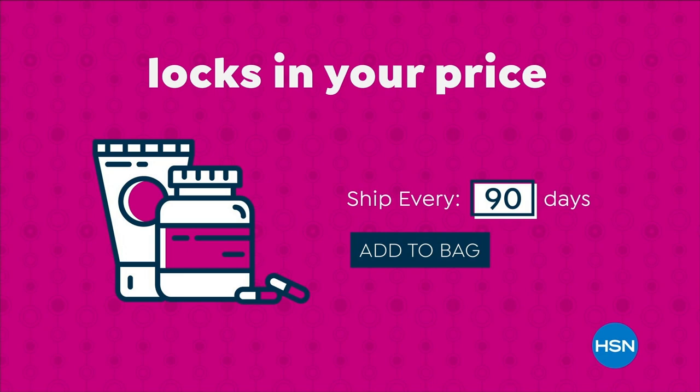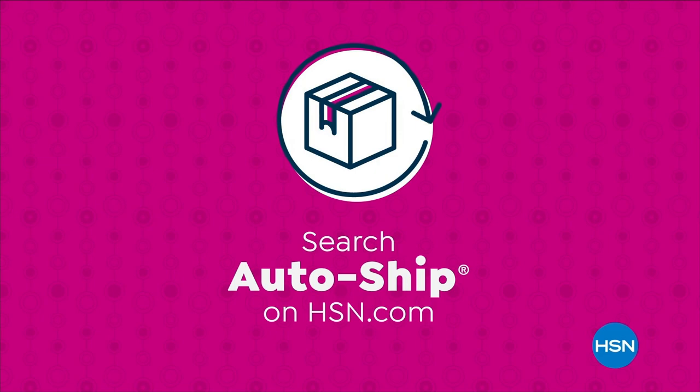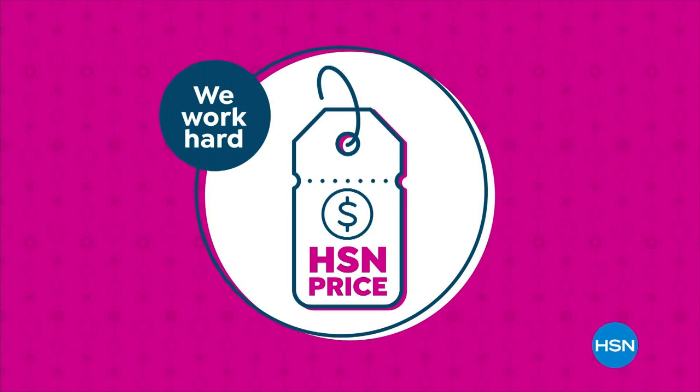Our HSN price is a great value we bring to you every day. We work hard and have the buying power to make sure it's a value you'll love. Treat yourself with the confidence to buy now at the HSN price.